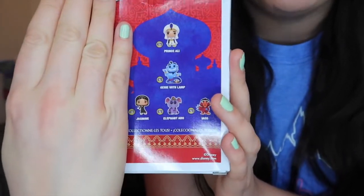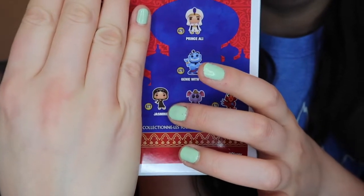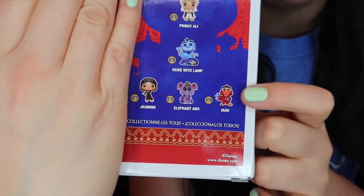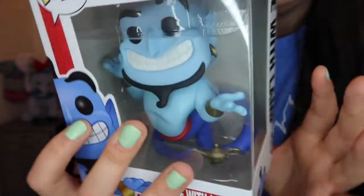It's one of my favourite characters from Aladdin — I love this guy! So I'm going to show you the back first so you can see the options we could have got. We have Aladdin, Genie, Jasmine dressed in her villager or peasant clothes, and then Abu — but he's an elephant, how amazing is that? There's also Iago, and you know I love my villains, but my favourite Aladdin character is the Genie — and we got the Genie, here he is!